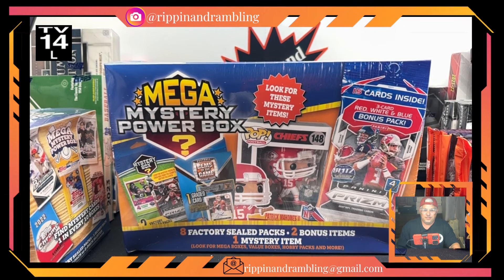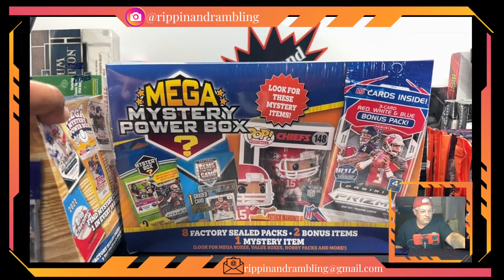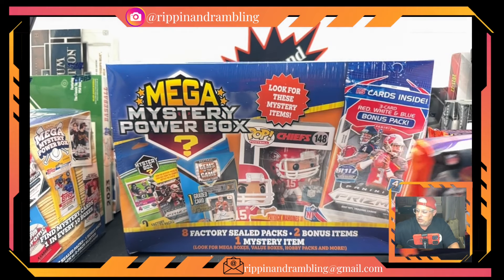Hey everybody, this is Ripping and Rambling. We found a mega mystery box at Mire — these are kind of fun, a little weird sometimes, but they're fun. We pulled some weird stuff out of these before. We also got a baseball one we found at Walmart, and some other items we found there too that we'll be getting to one day.